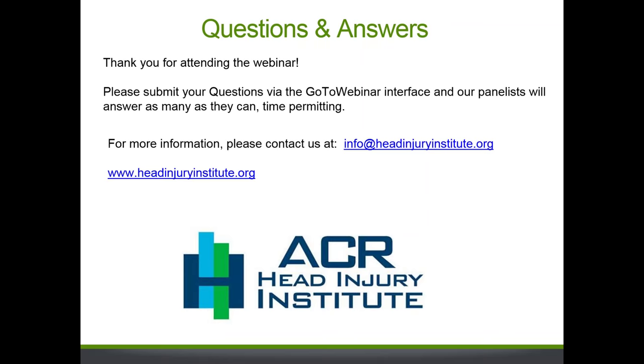The first question is about the ACR appropriateness criteria: for head trauma variant 4, PET CT has a rating of 4, indicating it may be appropriate. But in your white paper and this presentation, you say it's not ready for the individual patient. Is there a discrepancy between what you're saying and the ACR appropriateness criteria?